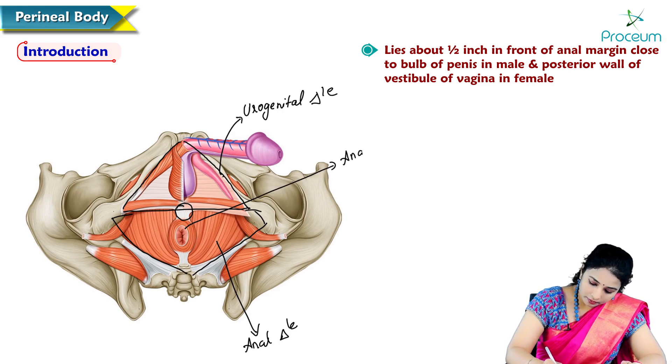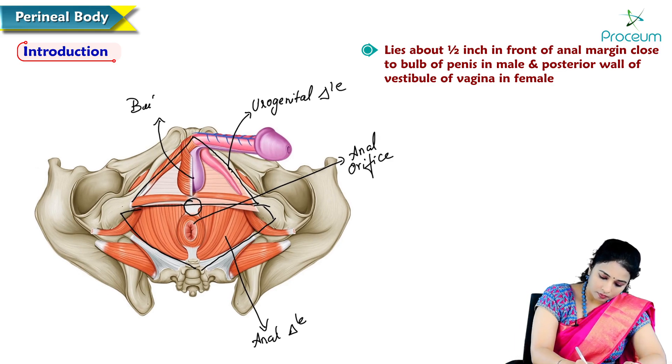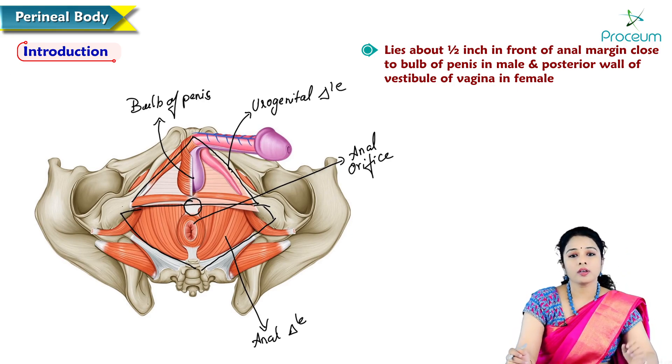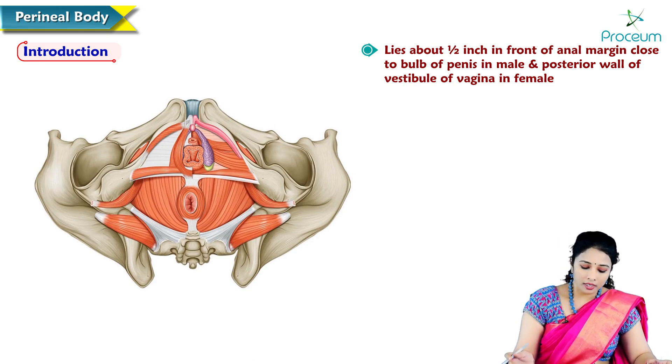This is the anal opening. In front of the anal orifice, almost half an inch in front of it, close to the bulb of penis in males — the perineal body is located there. Here is the female perineum, and in females it is between the lower ends of vagina and anal canal.